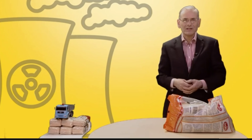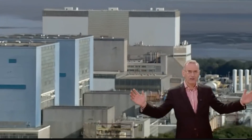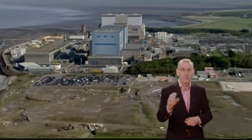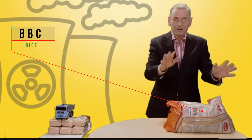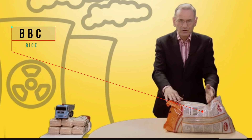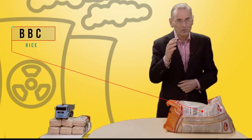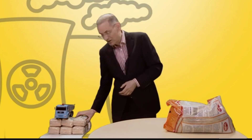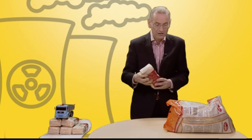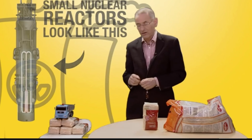I'm Roger Harabin, the BBC's energy and environment analyst, and I want to tell you about something that the experts think may be the future of nuclear power — not huge like this one behind me. The future of nuclear may be small. Let me demonstrate with the aid of a few bags of rice. This bag of rice is a typical nuclear power station — absolutely huge, takes years to build, costs often overrun, and frankly in the west nowadays few people want to throw in squillions of pounds to finance this sort of thing. So perhaps the answer is this: small nuclear.